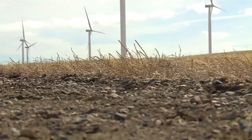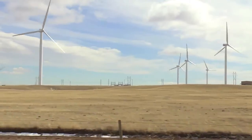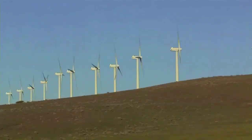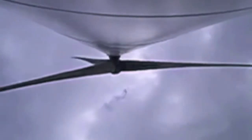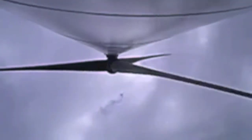Like all mechanical systems, wind turbines produce some noise when they operate. Most of it is masked by the sound of the wind itself, but many people have complained in recent years. Engineers have made design changes to reduce noise, and earlier turbines are generally noisier than the newer, larger models.